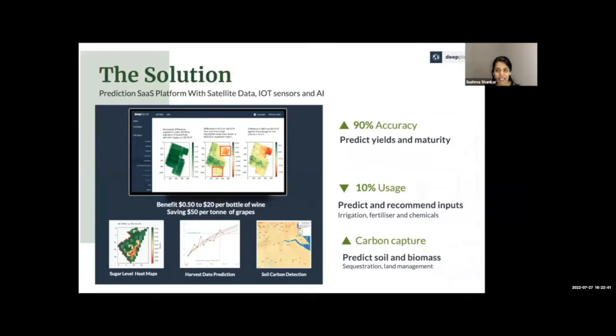We've developed our SaaS product Wine Signal, which uses satellite imagery, machine learning, and one of the biggest datasets that does not exist anywhere else in the world. Our large, high-value customers are already saving over $50 per ton of grapes produced, and those focused on quality are seeing an improvement of up to $20 per bottle of wine. Other value adds include monitoring for irrigation, disease, hail impact, as well as baselining and monitoring for carbon capture.